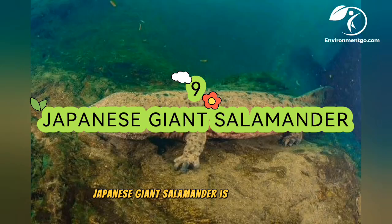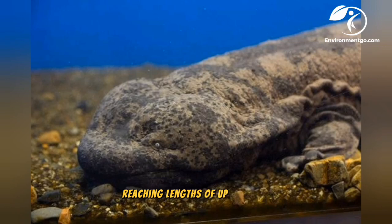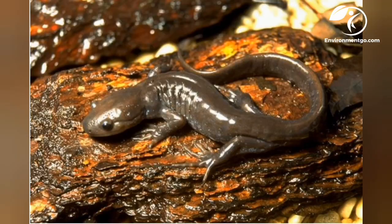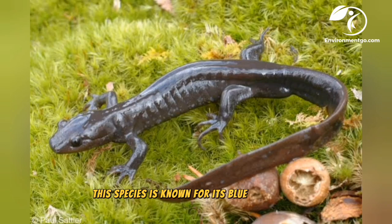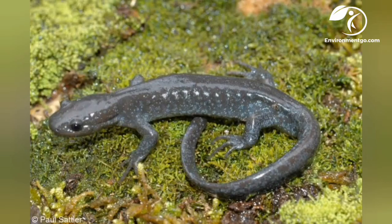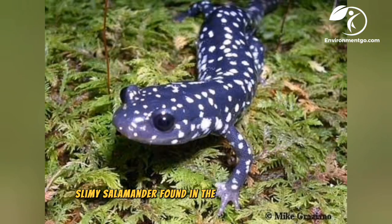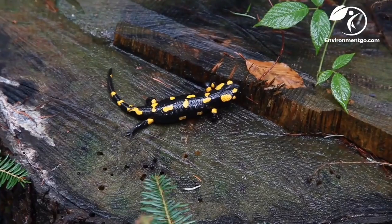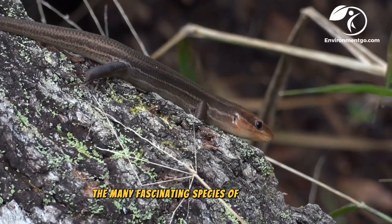The Japanese giant salamander is native to Japan and is one of the largest species of salamander in the world, reaching lengths of up to five feet. The Jefferson salamander is native to eastern North America and is known for its blue-black body with irregular blue spots. The slimy salamander, found in the eastern United States, has a slimy texture to its skin and is typically dark colored with lighter markings.